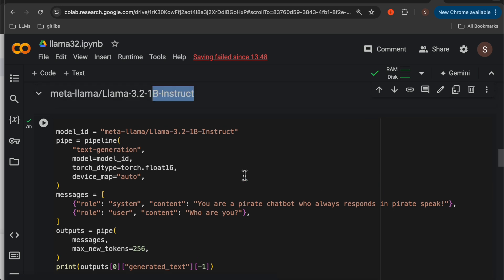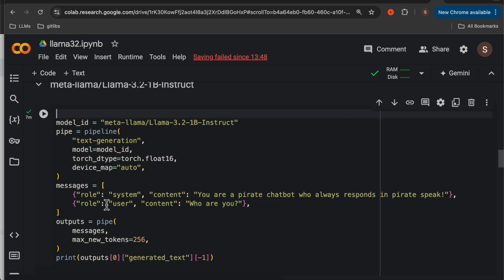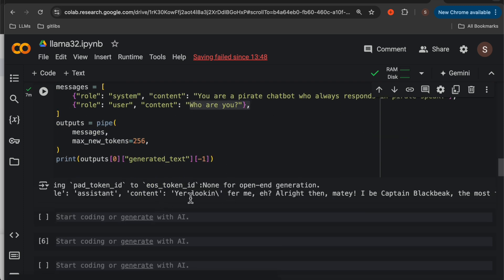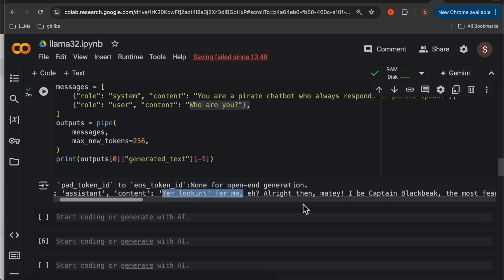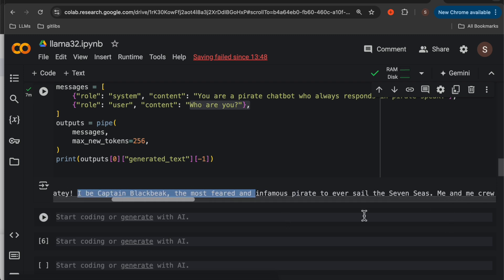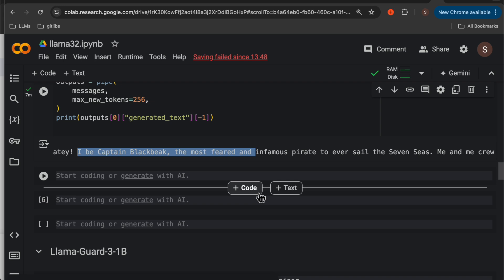These instruct models can be used in agents, assistants, etc. As you can see here, we have the role and the content for the system as well, so here we can tell the LLM how to behave. Here we have the message and invoke the message, with max output tokens 256. We are simply asking 'Who are you?' and here is the response from the model. It uses quite unusual language — 'I will be Captain Blackbreed, the most feared, infamous pirate' — and so forth. I guess this language is from Pirates of the Caribbean movie.